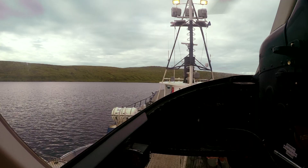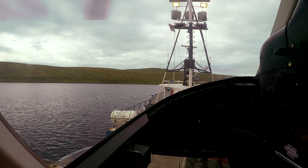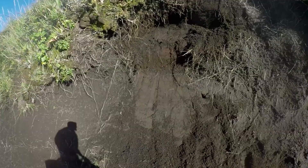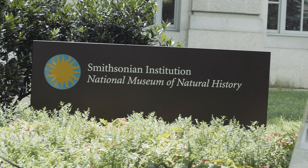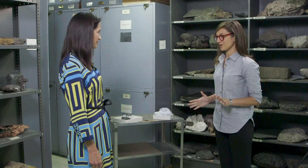Liz Cuttrell is a geologist at the Smithsonian's National Museum of Natural History and an expert on all things rocks, minerals, and metals. So, what is graphite?